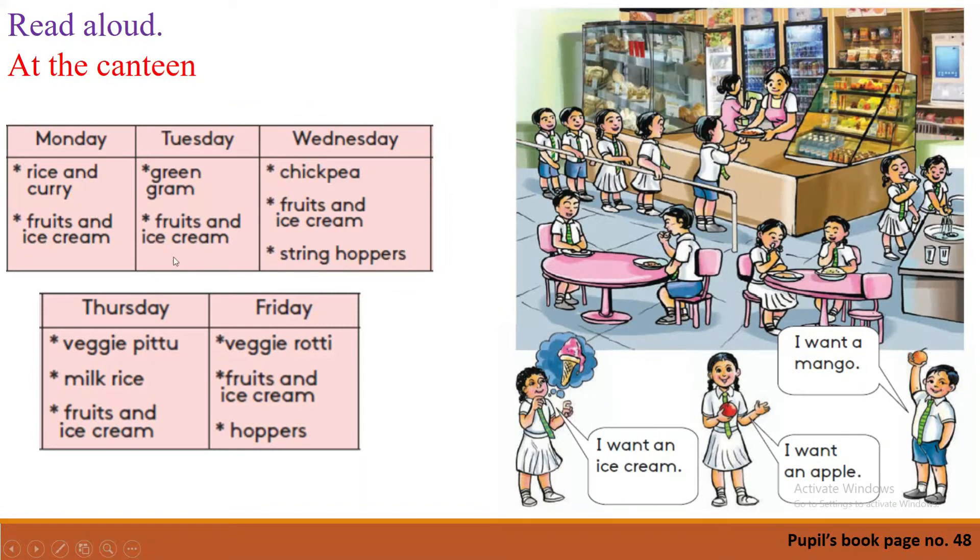Now let's see page number 48 again. I think you now have an idea about these food items: green gram, chickpea, string hoppers, hoppers, milk rice, veggie roti, veggie pittu. Okay, let's see the picture again. Look at the bottom of the page — there are three students. What are they saying?